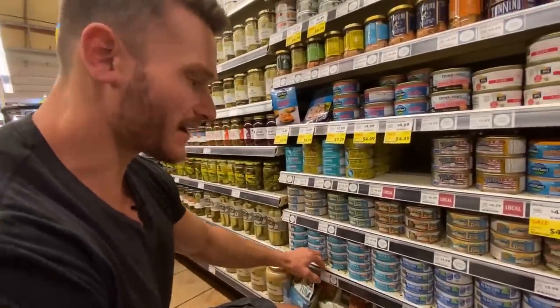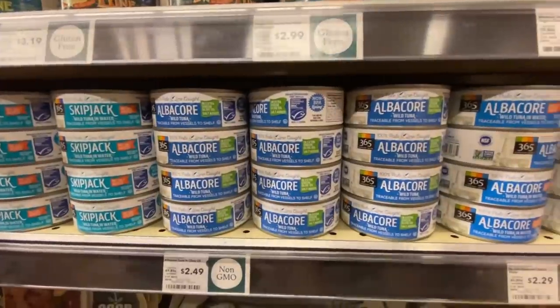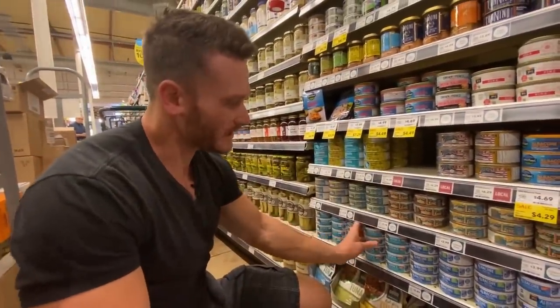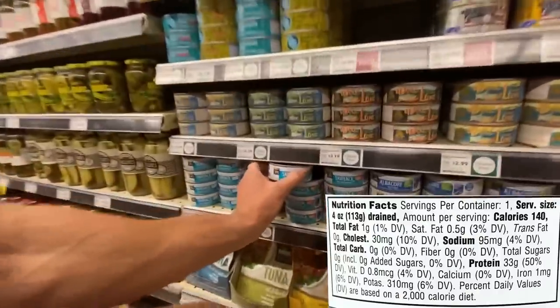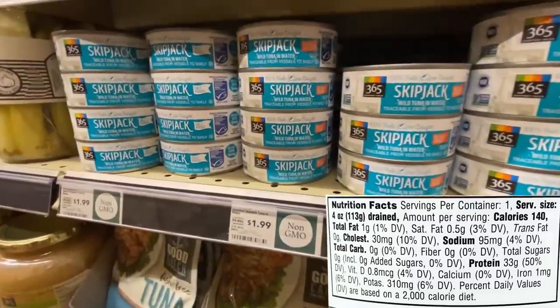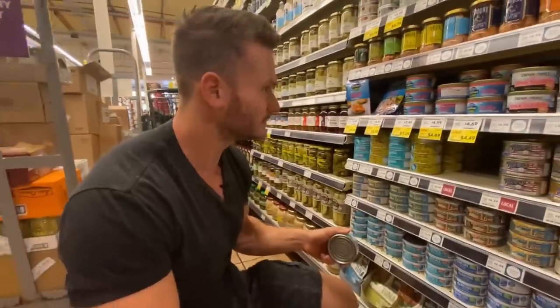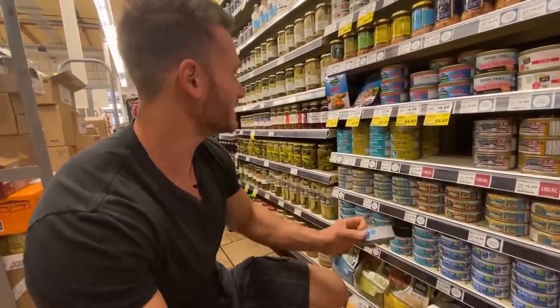With tuna, people think albacore is higher quality health-wise, but it's not. Skipjack or regular chunk light is close to the same thing, and it's less expensive. We want 100% pole-and-line caught. At $1.99 it's a little steep for tuna since you can get it just about anywhere, but for the sake of the video and budget, yes I will. We are so set on protein now.